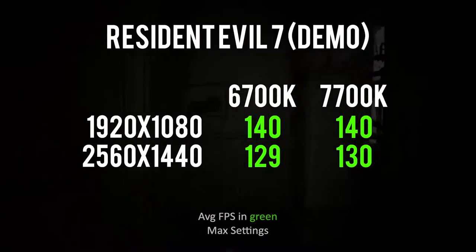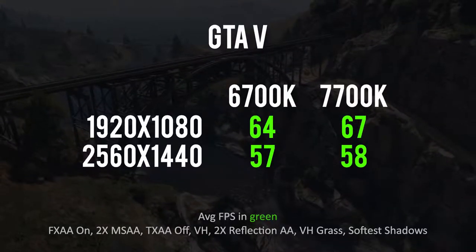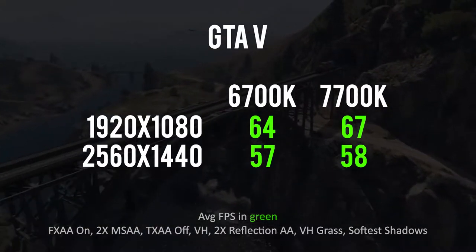Jeez Louise! This is the biggest stalemate since that one time I played chess — and it was a stalemate. I know I told you guys not to expect any huge gains, but I'm not sure there were any gains to begin with. The 7700K's widest lead was 3 FPS in GTA 5 at 1080p, and the rest of the results were so close there's really no distinct winner. It's basically a wash.